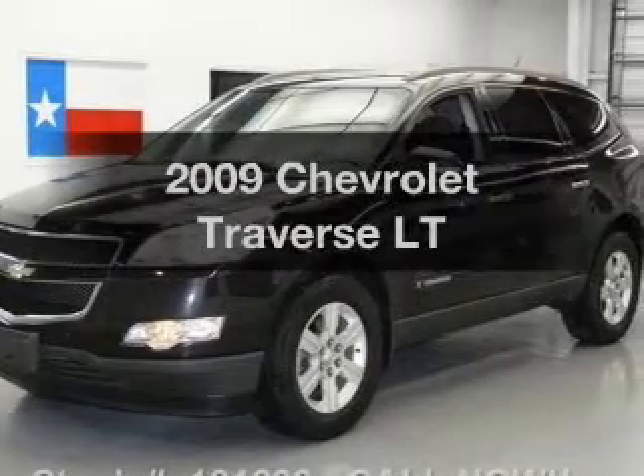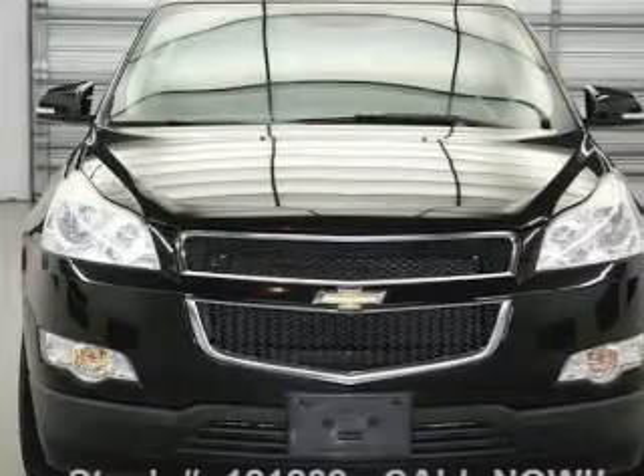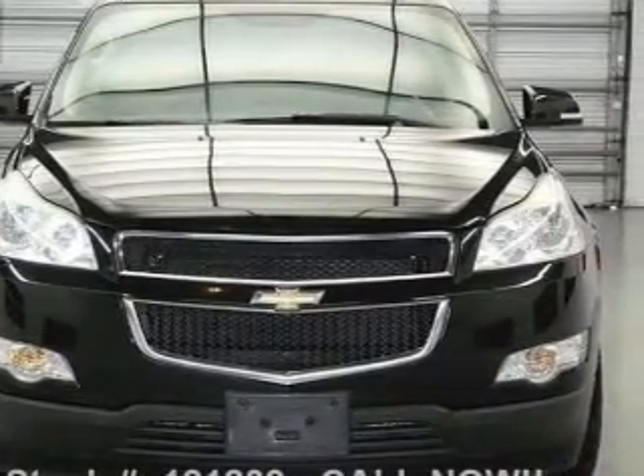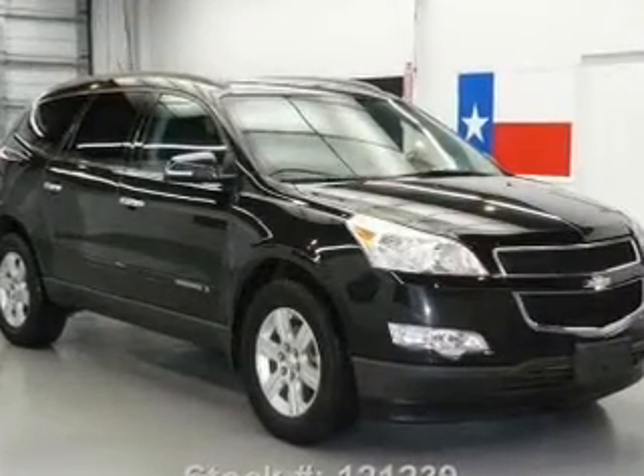Get noticed in this 2009 Chevrolet Traverse. If you're looking for a first-rate auto, this one could be yours today. With a reliable six-cylinder engine, the powertrain includes front-wheel drive connected to a smooth-shifting six-speed automatic transmission.